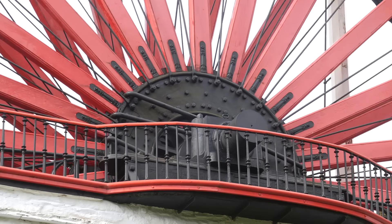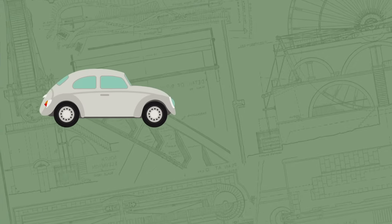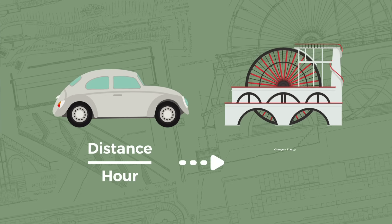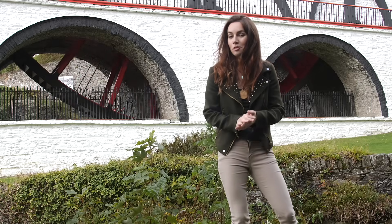Just as you would calculate the speed of a car in terms of its distance traveled per hour, you calculate the power of a machine by dividing the change in energy by time. The standard unit of power is known as a watt.